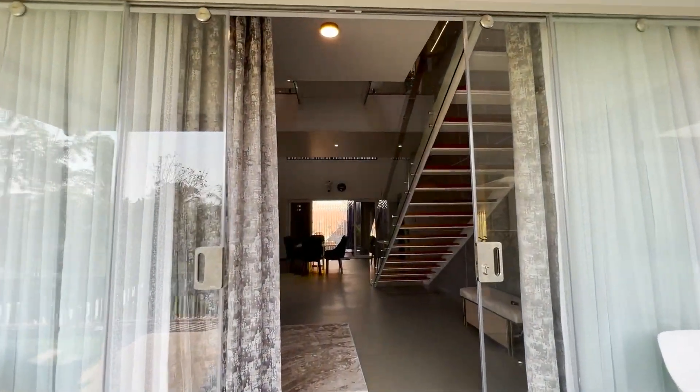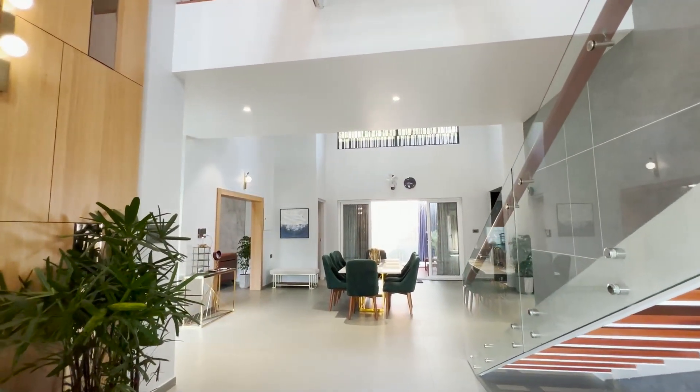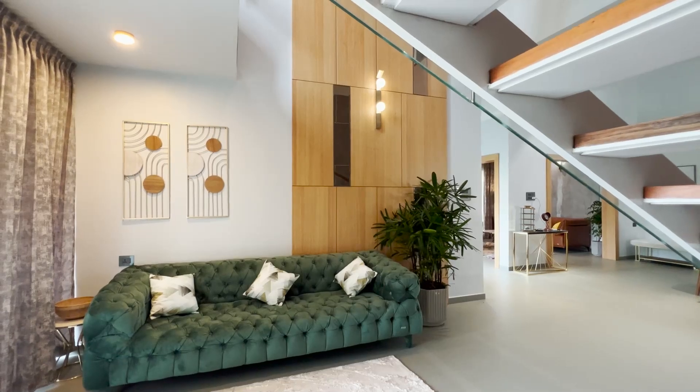Stepping through the glass-enclosed main door leads to a spacious space. Here is the sofa on the left side, and stairs on the opposite side. Each wall has been well designed to highlight it.